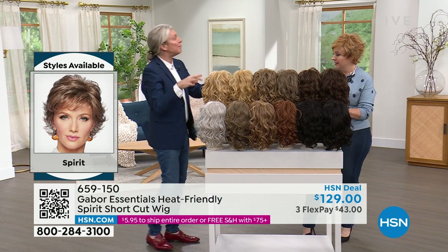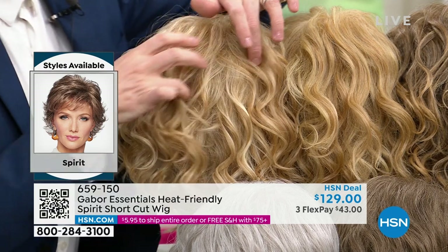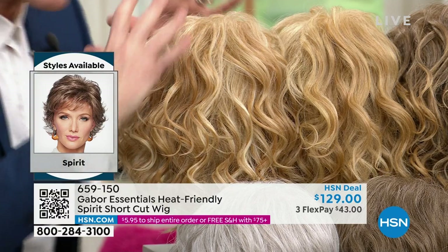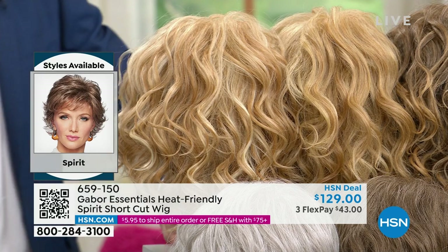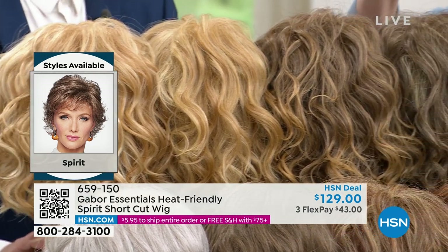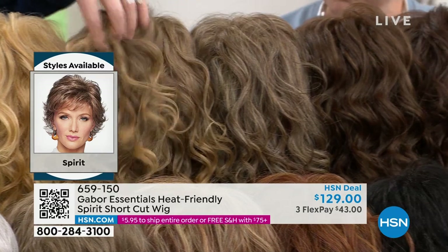Starting with the light blonde — this is the blondest in the collection. Get up closer and look at this. Can you see we've got that fabulous white highlight in there? A gorgeous golden blonde tone, seven to eleven different shades of blonde. Then we have the medium blonde, which is a little bit more strawberry blonde than a dark blonde. We have it in brown blonde, in brown, and in medium brown.